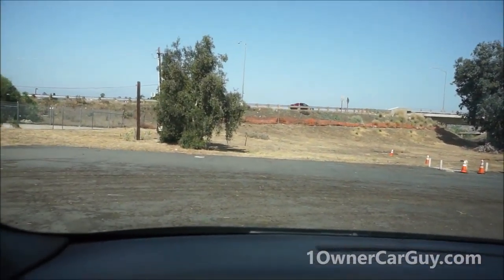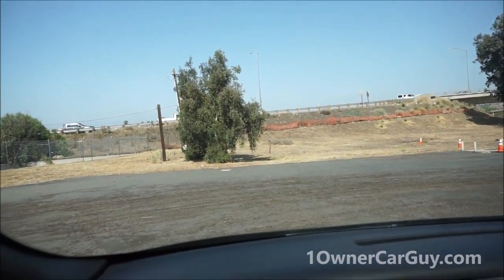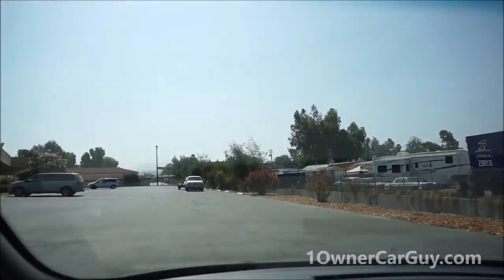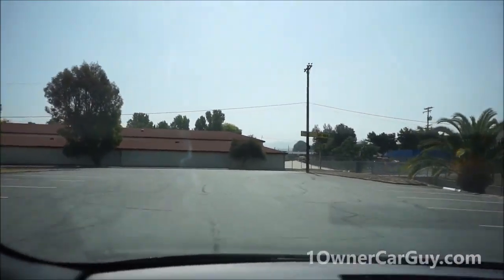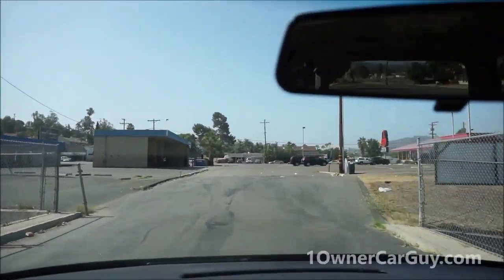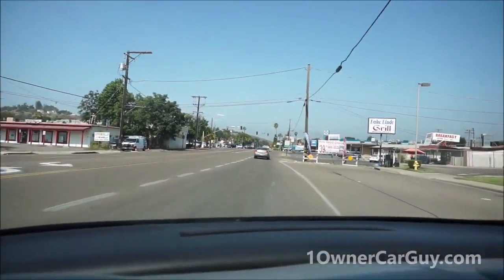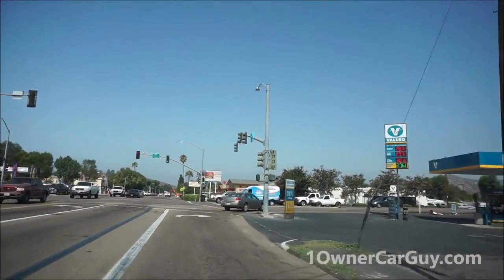I'm always afraid of auto-locking myself out of different cars on a test drive, so I always take the keys and put them in my pocket. This thing drives so nice — AC is nice. Maybe I'll combine the test drive with the interior video. It's peppy and snotty. It's a 3400 — a pretty good motor and pretty powerful. Just giving it a little juice and you're up to 35 like nothing.